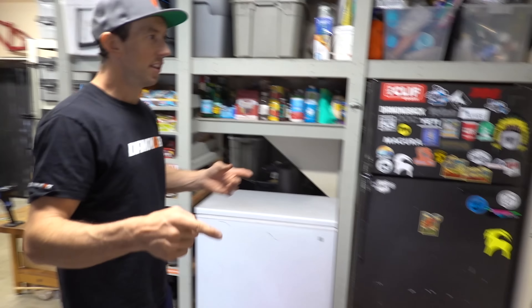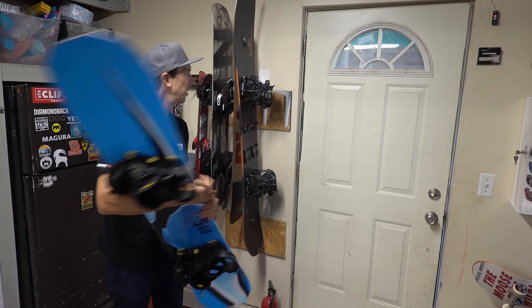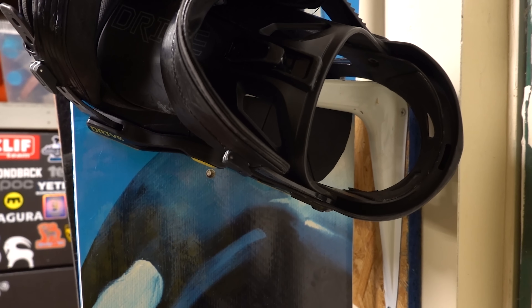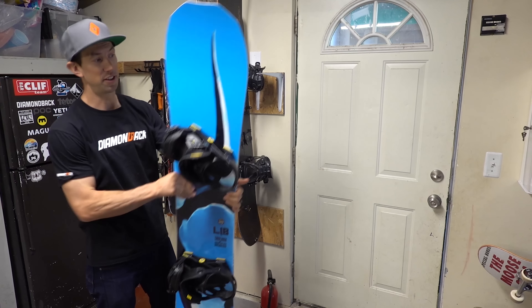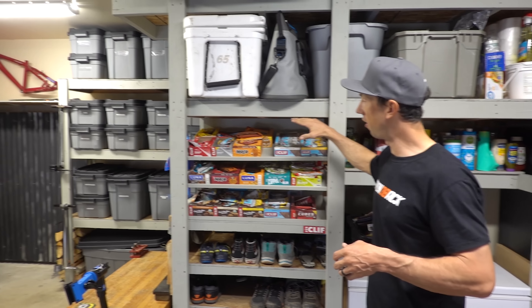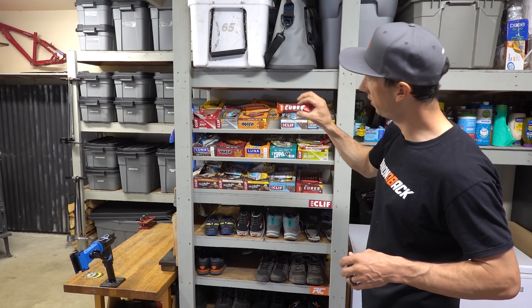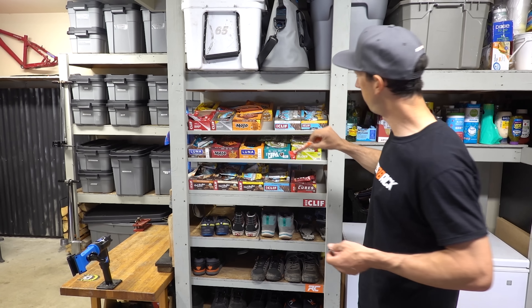We'll start over here — this is where the skis and snowboards live. For the snowboards, I needed longer hooks, so I ordered bookshelf hangers — those 90-degree metal things. It just slides into your binding and works really well. This is my Lib Tech Orca, which is the most fun board ever made. This is where all the Clif Bars are — I've ridden for Clif Bar for most of my career. My favorites currently are the cubes, especially the tart cherry flavor, and shot blocks because everybody loves shot blocks.